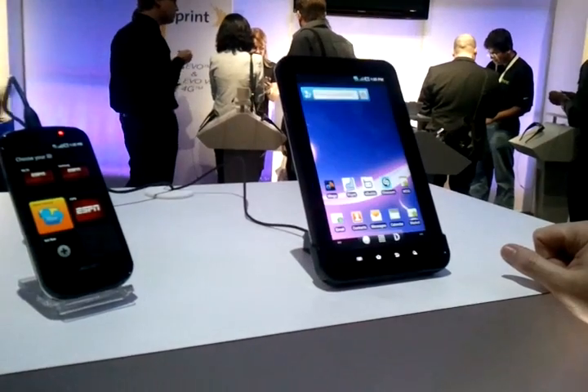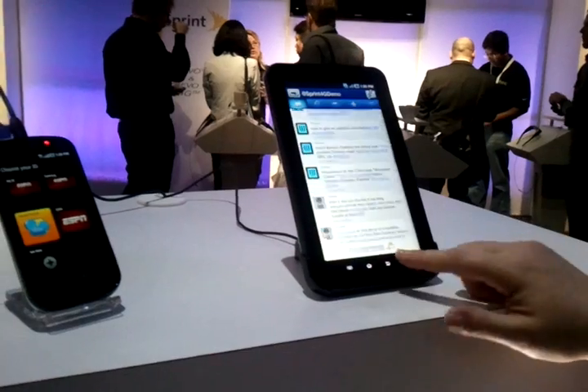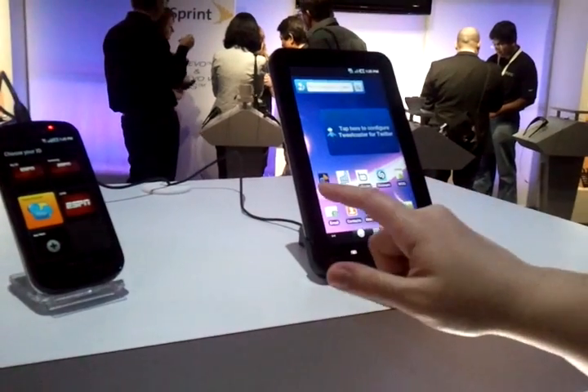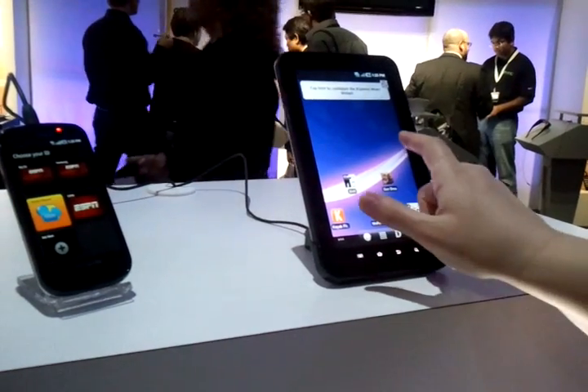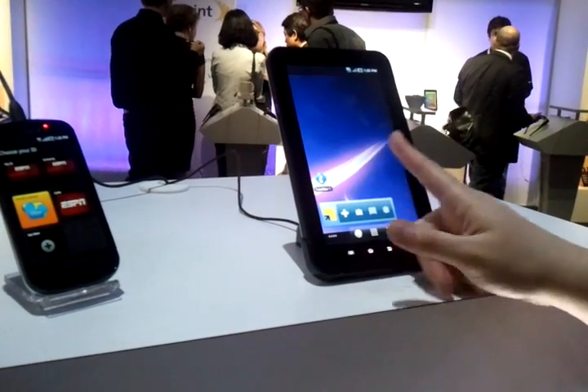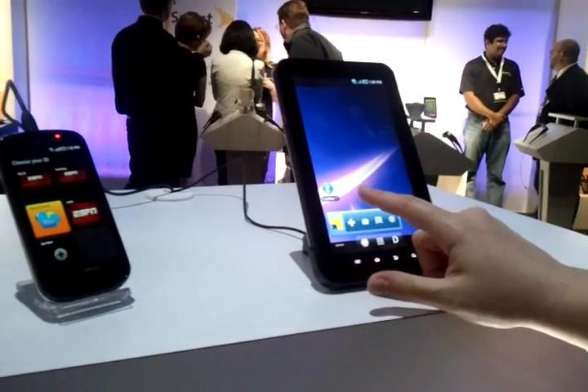We'll have our Facebook integrated — I tap there and boom, there's my Twitter account. Scroll over here and you see different games we've got installed, Tele-Nav for Sprint, quick shots to your camera, barcode scanner, things like that.